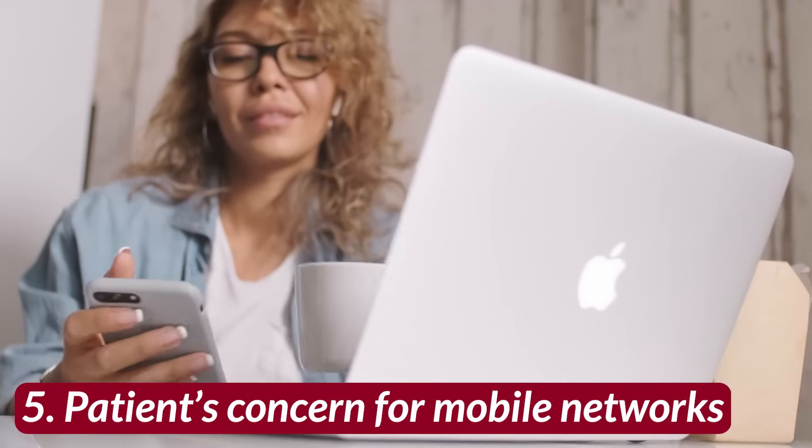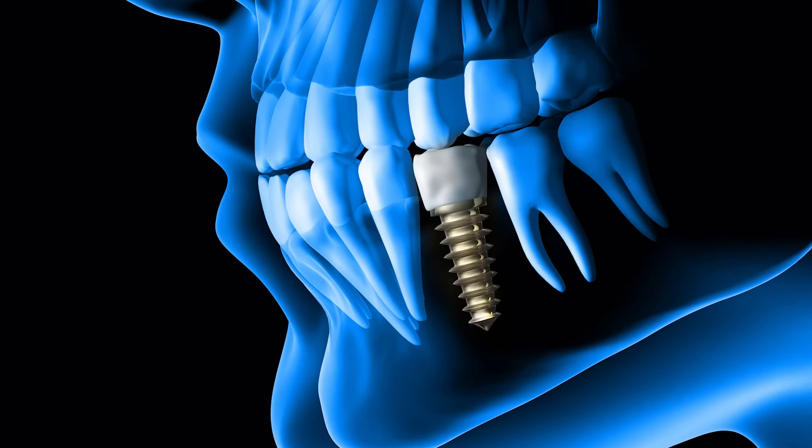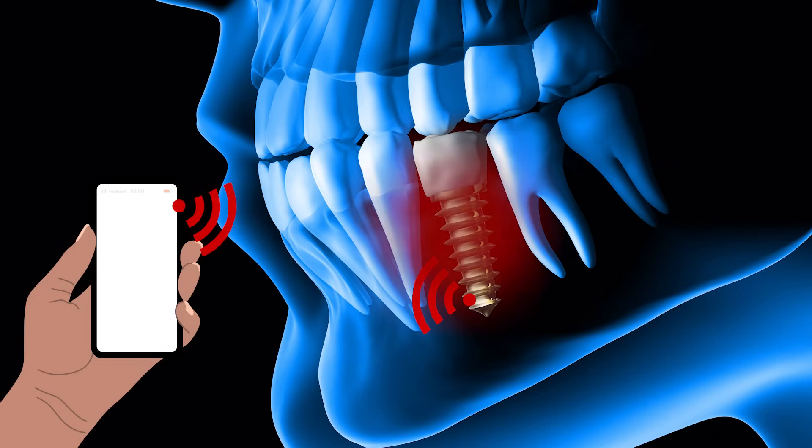Number five: patients concerned about 3G or 4G networks. Some people prefer to replace their metal alloy titanium implants with metal-free zirconia implants because they believe that titanium implants exhibit an antenna effect with 3G and 4G networks, causing the surrounding bone to heat up.